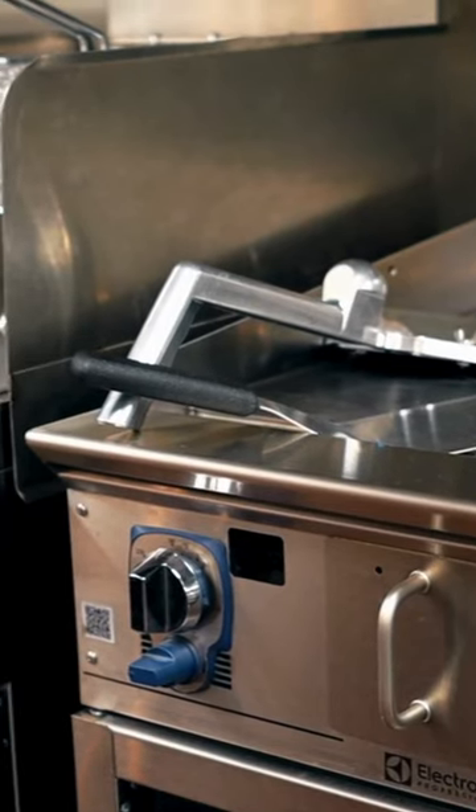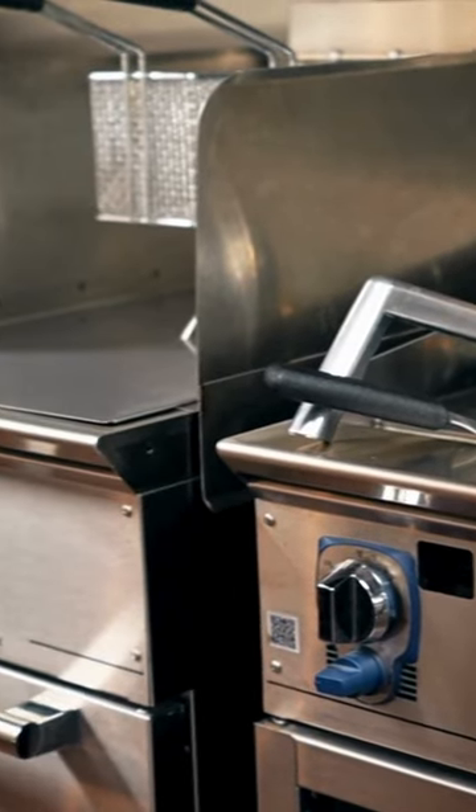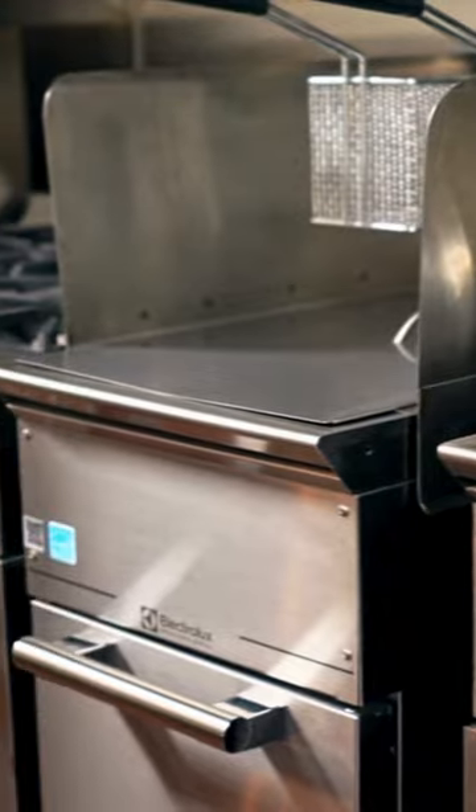Our entire cooking line — I wanted all of it to match, down to our fryers, burgers, ovens, flat tops. We're fully loaded. 90% of our kitchen is just Electro-X professional.